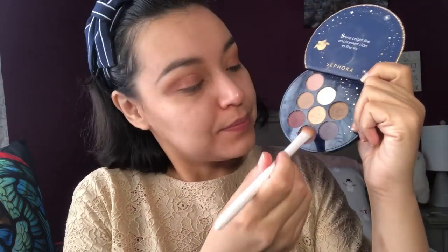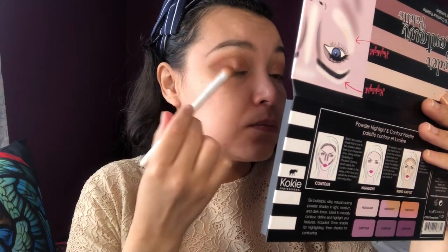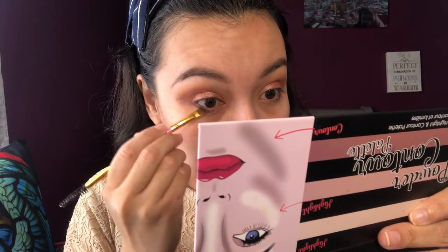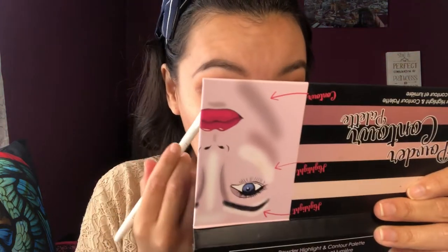I'm going to be using this eyeshadow again and apply a little bit in these areas. I'm also going to use this same shade as an eyeliner, and once it is there I'm going to diffuse it.